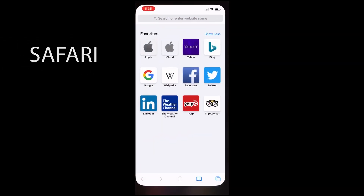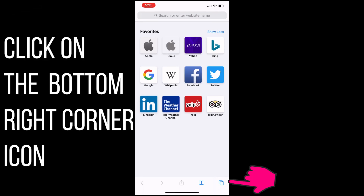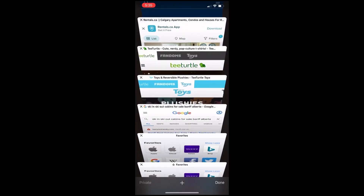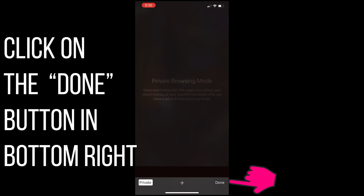Google loves to personalize your search results and does this a number of ways. Some of the factors are your search history, location, and device. Even though you're in private mode, your browsing activity can be visible to the websites you visit, and your search results will still be influenced by your location or IP address.